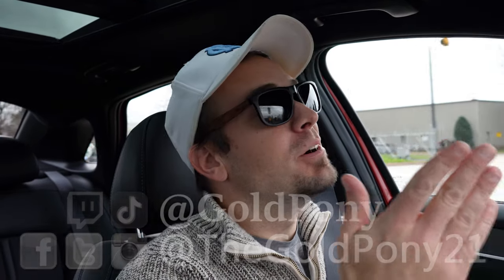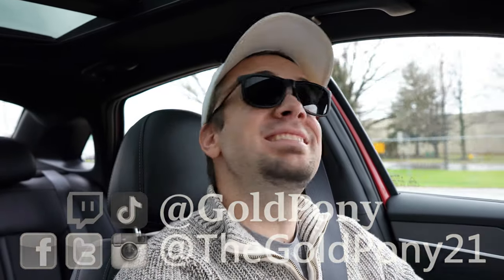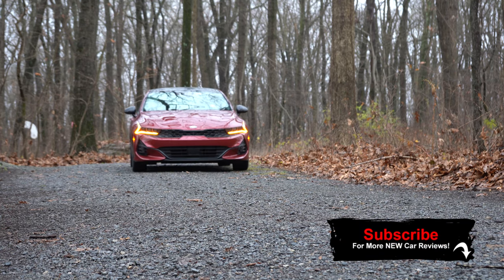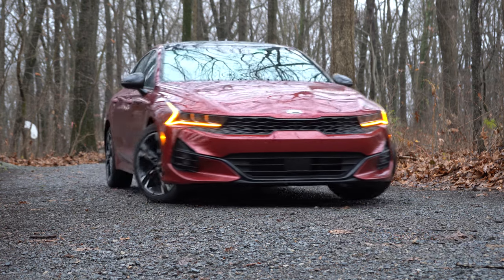What is up, you guys — welcome back to another one. If you are new to the channel, I am Gold Pony. I do new car, truck, and SUV reviews on YouTube, and today we are in the new 2021 Kia K5, courtesy of Kia. They dropped it off at my house for a week, so I'm going to be able to give you a full in-depth review.